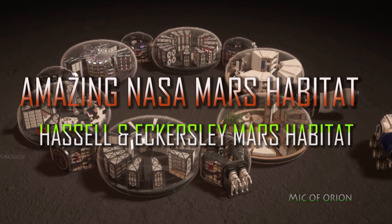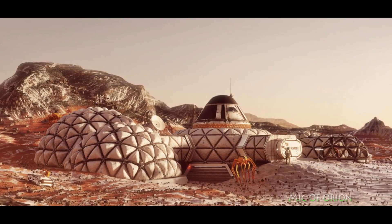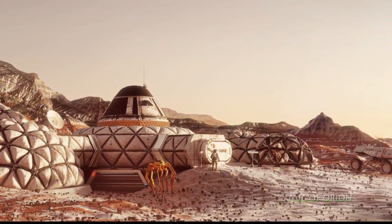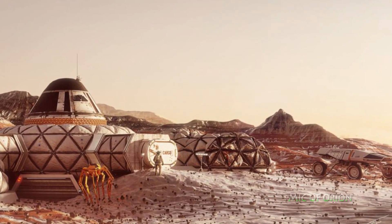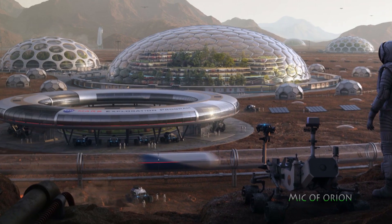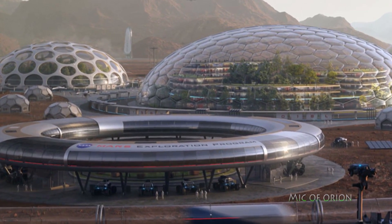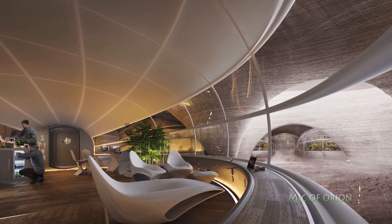If you like this video please press like and consider subscribing. I've been talking about Mars colonization, future Mars plans, and future Martian bases since I started this channel, but none have inspired my confidence so completely and answered all my questions — leaving me speechless — as this project I'm about to talk about.